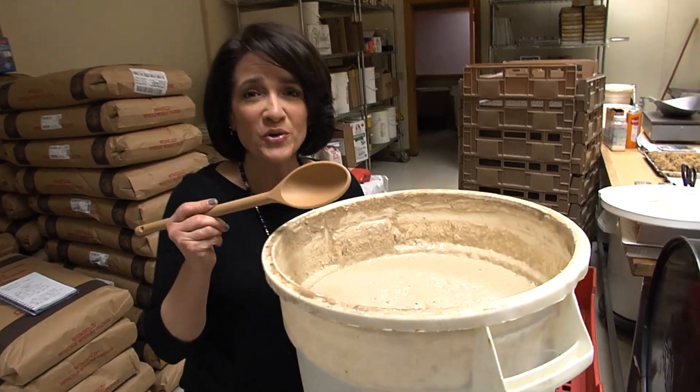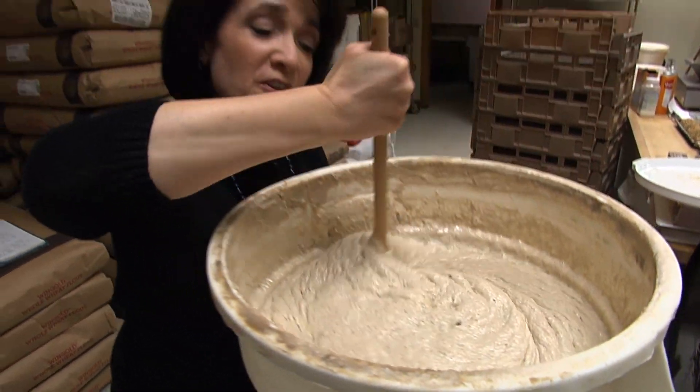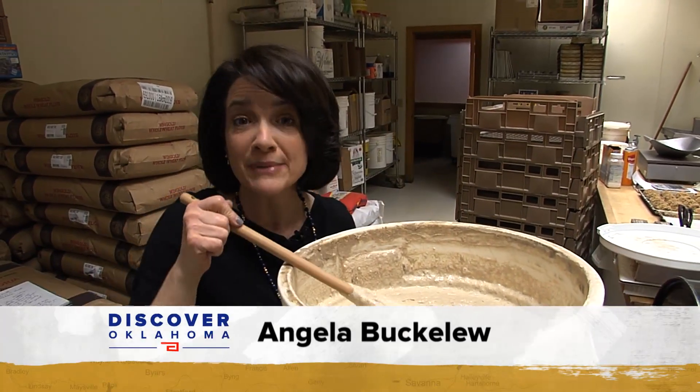This is Big Sky's starter yeast — the workers affectionately named Uncle Fester. He's 50 years old and makes a yummy sourdough.